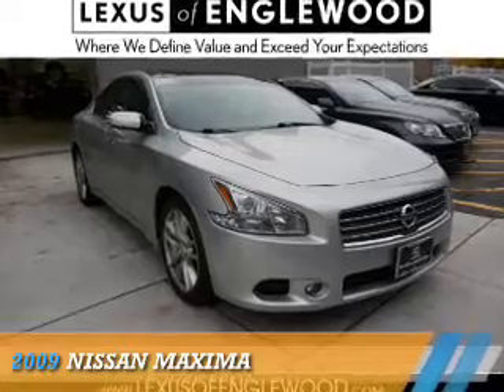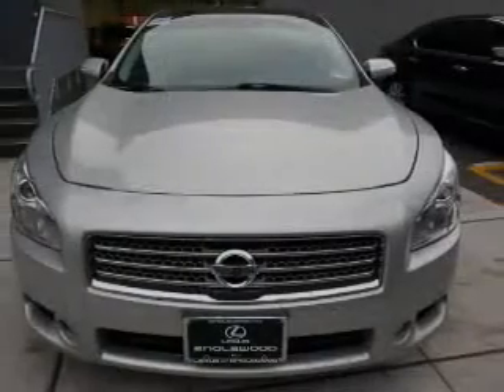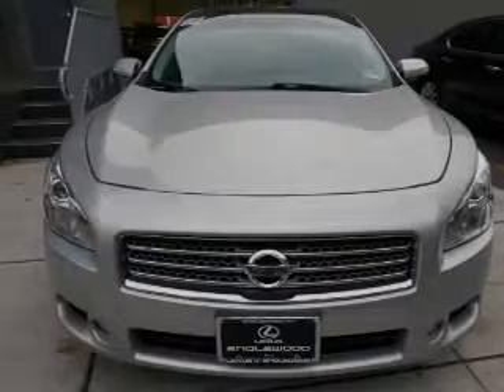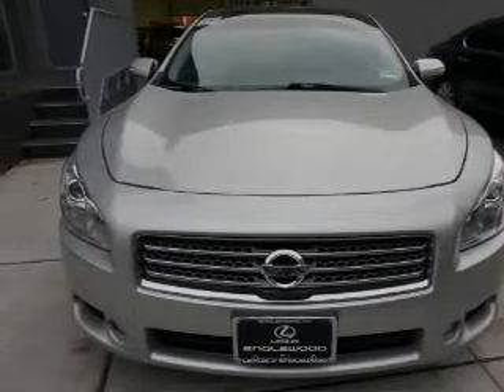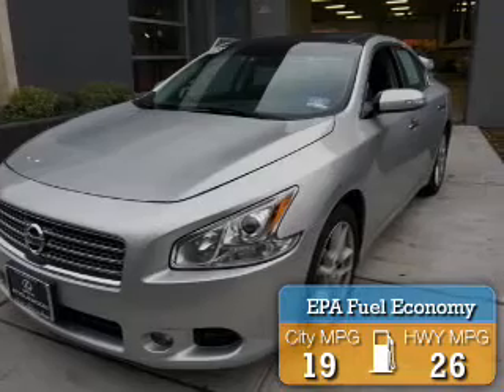Presenting the 2009 Nissan Maxima. It's powered by a 3.5-liter six-cylinder engine and an automatic transmission. Great fuel efficiency saves you money by requiring fewer trips to the gas station.